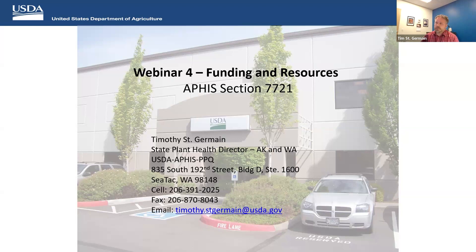What I'll be talking about today under this webinar is the APHIS section — PPA, Plant Protection Act Section 7721 — funding that's provided to cooperators, tribal entities, universities, and resources associated with that. Let me go off video and get started.